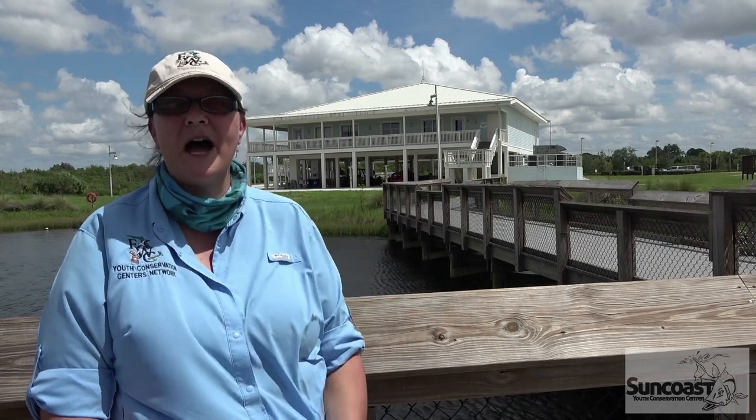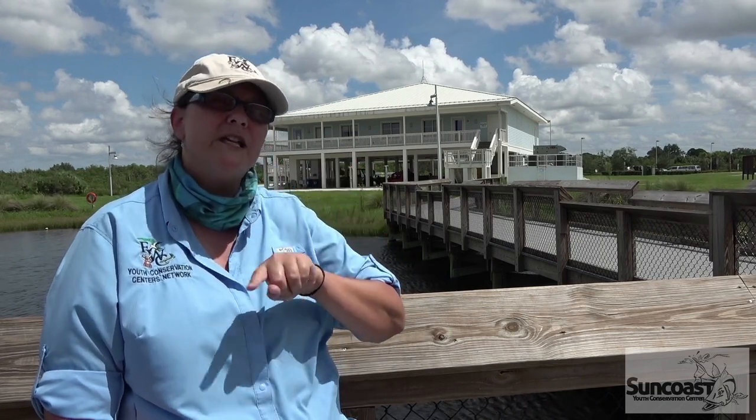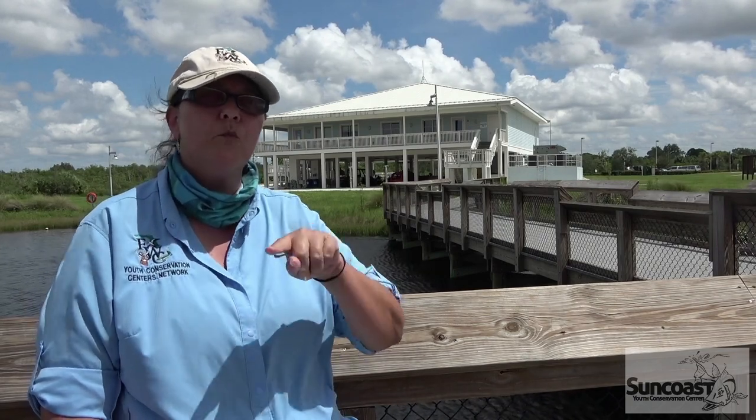Good afternoon! I'm Dr. G and I'm going to be reading today from the Suncoast Youth Conservation Center's fishing pier. You can see that behind me. Today we're going to learn about food webs. A food web is sort of a spider web looking map of who eats who and how that nutritional energy transfers from one critter to the next as it gets eaten.